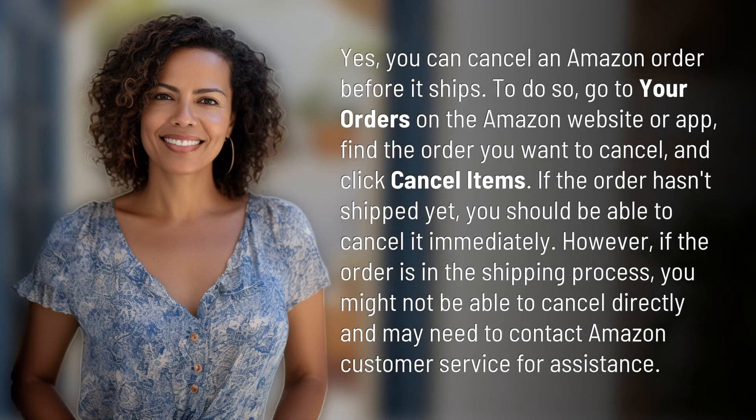Yes, you can cancel an Amazon order before it ships. To do so, go to your orders on the Amazon website or app, find the order you want to cancel, and click cancel items. If the order hasn't shipped yet, you should be able to cancel it immediately.